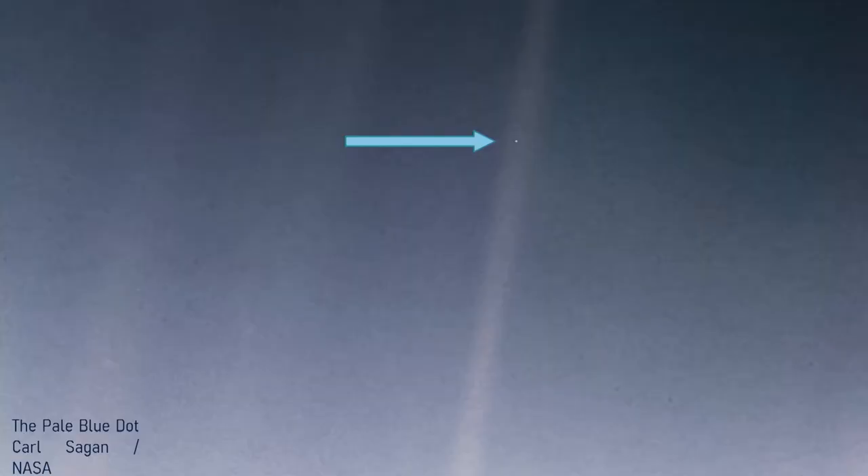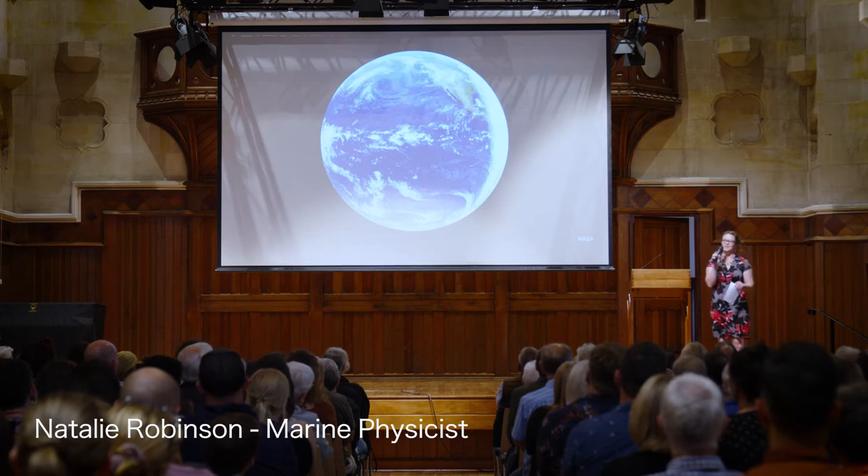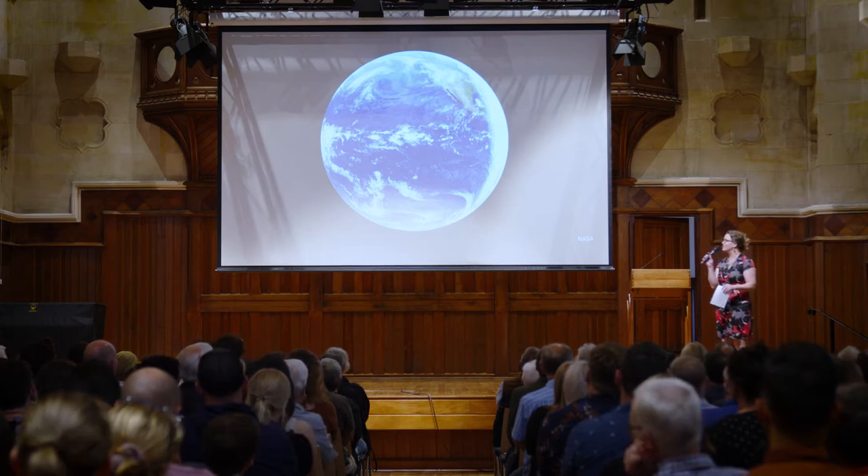We begin with a picture of home. This image was taken by Voyager 1 as it was poised to leave our solar system. It was the brainchild of Carl Sagan, and his point was that amongst the vast cosmos, the place we live is but a tiny speck — the pale blue dot. But what I'm interested in is that blue, the colour of that dot, which of course is the oceans.